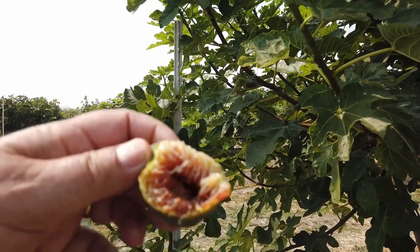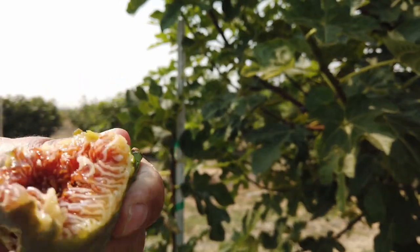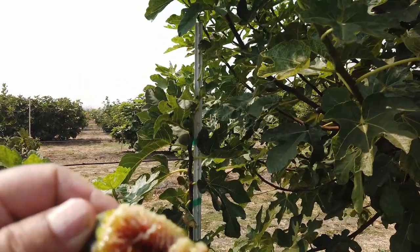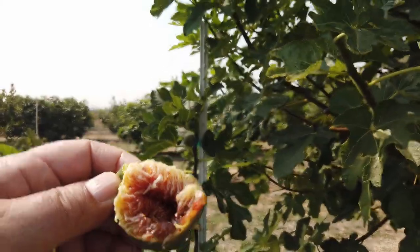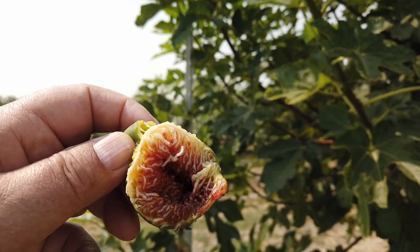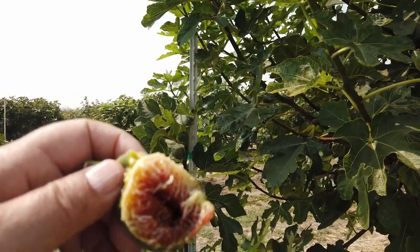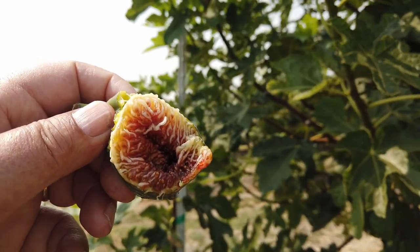I don't remember the history of this — I need to look at my notes before I comment. But it's moderately sweet and mostly a figgy flavor, I would say. Interesting how the skin peels away from the pulp. I have a few figs that do that, and I'm not sure if all of the fruits do that on this variety. I know the Greeks like to peel their figs, and I'm thinking this might have been a Greek variety, but I'm not certain of that.